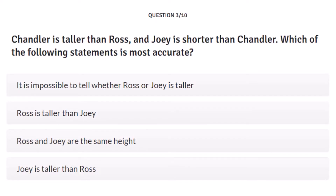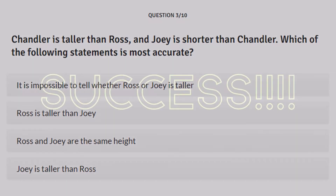Third question: Chandler is taller than Ross, and Joey is shorter than Chandler. Which of the following statements is most accurate? Answer A: it's impossible to tell whether Ross or Joey is taller. B: Ross is taller than Joey. C: Ross and Joey are the same height. D: Joey is taller than Ross. I think the answer is impossible — because if Chandler is 6 feet, Ross is 5'10", Joey could still be 5'11", putting him above Ross. So I'm going with impossible to tell. But really, the question should be which is your favorite Friend.